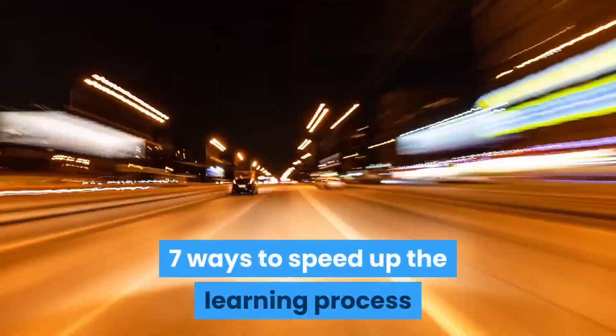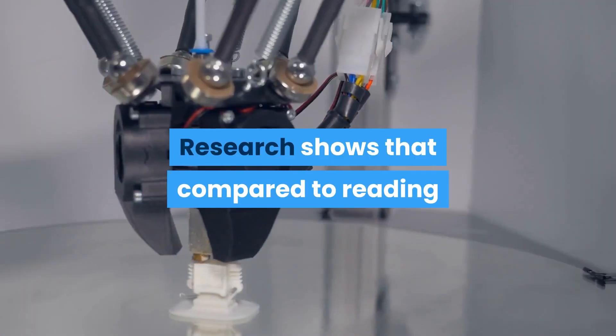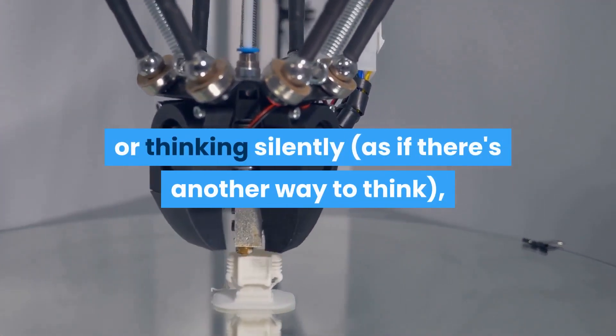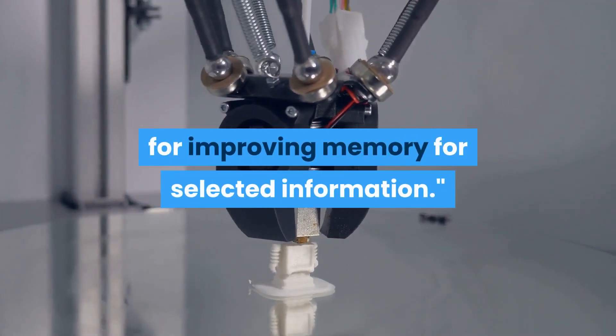Seven ways to speed up the learning process. First: say out loud what you want to remember. Research shows that compared to reading or thinking silently, the act of speech is a quite powerful mechanism for improving memory for selected information.